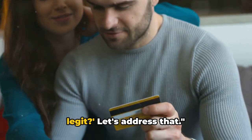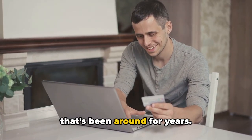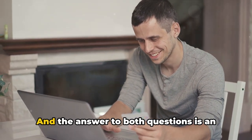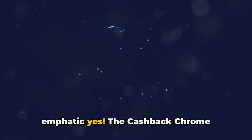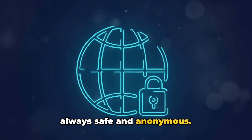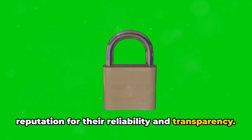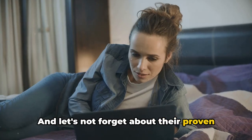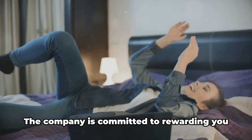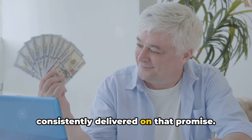Now you might be wondering, is this legit? Rest assured, the Cashback Chrome extension is a reputable and secure tool that's been around for years. Can you really make money from this? Is it safe? The answer to both questions is an emphatic yes. The Cashback Chrome extension operates under strict privacy policies to ensure your browsing data is always safe and anonymous. They've established a solid reputation for reliability and transparency, and thousands of internet users have already reaped the benefits, enjoying their well-earned payouts.